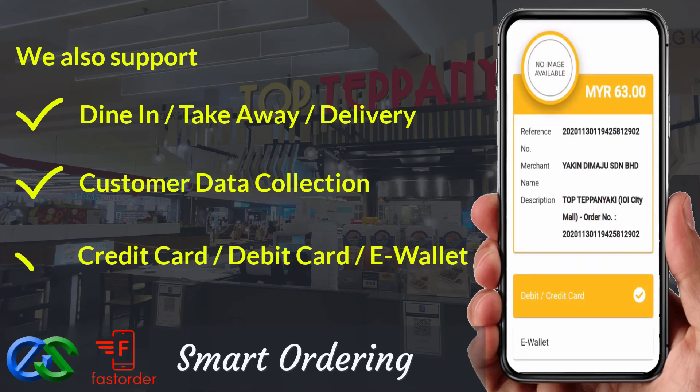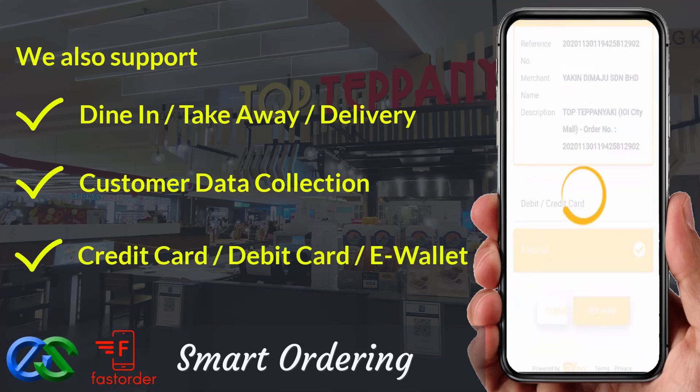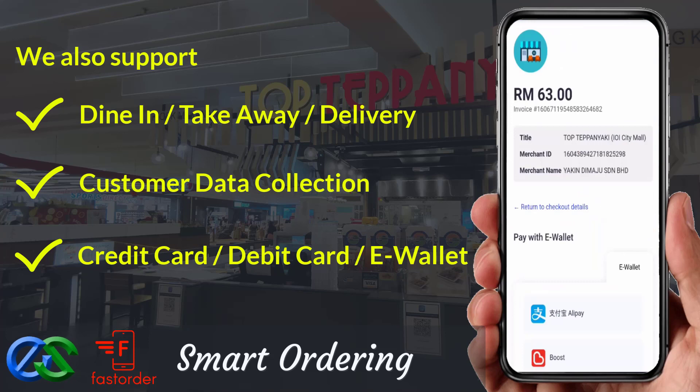We are able to accept payment like credit card, debit card, or even famous e-wallets in the market.